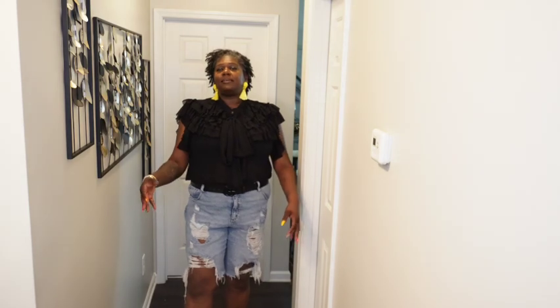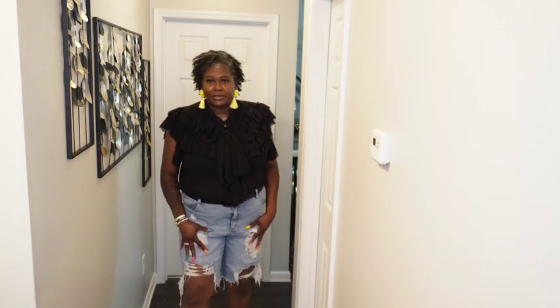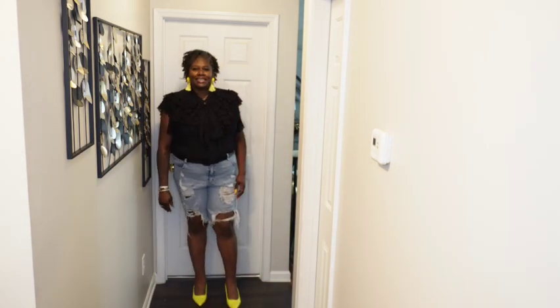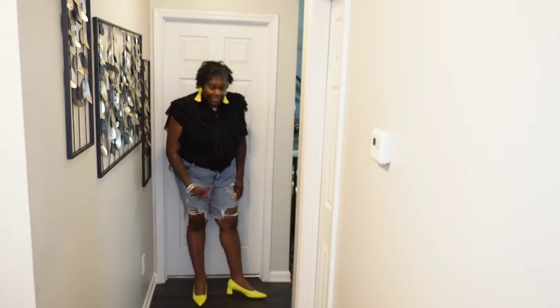Let's get into outfit number three. Very cute, very simple. I have these cute neon yellow earrings — I got those from Shein. I have this very cute black blouse. I have on these distressed shorts. I bought the streets and church together. I also have on these cute neon flats — I got these from Temu. They are so comfortable and so cute.